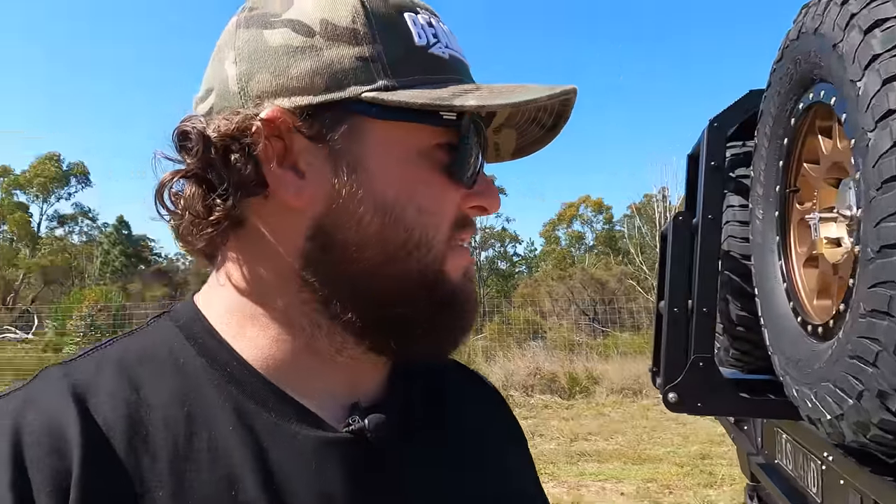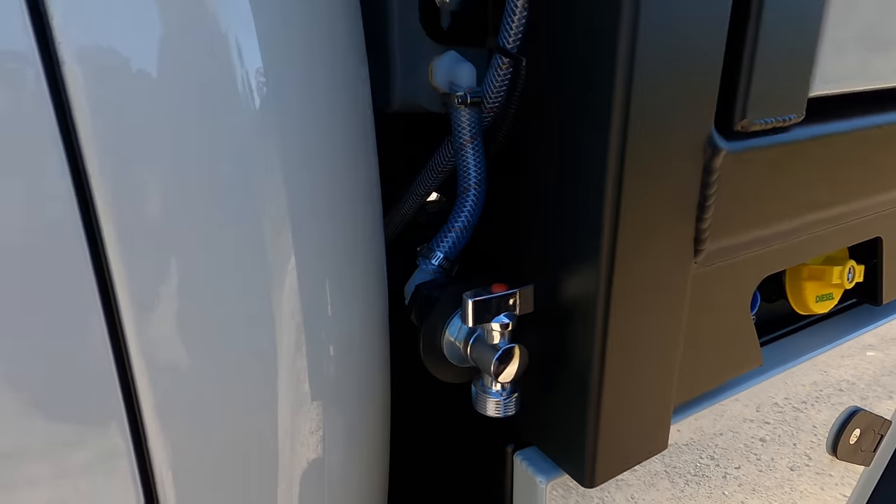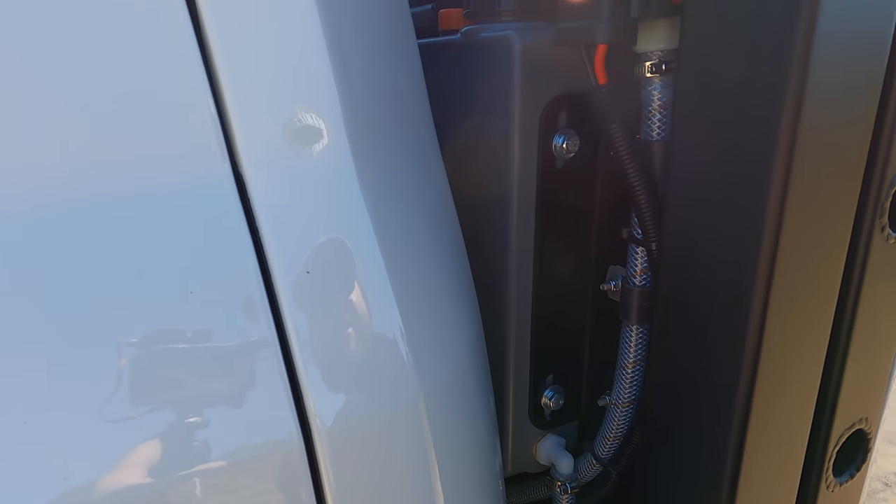Going through the tray first: the tray is 2000 millimetres wide by 2050 long — so it's a 6.4-foot tray — and 900 high. It's got the 30-litre headboard water tank. I'll take you around the front and show you that. We've got the water tank just there on a tap, and that's just gravity fed.